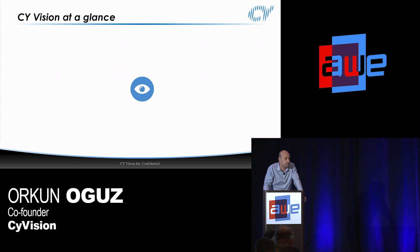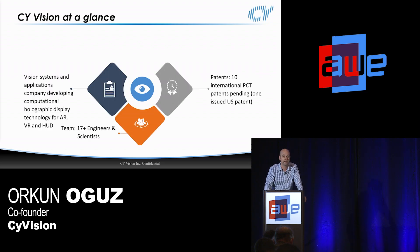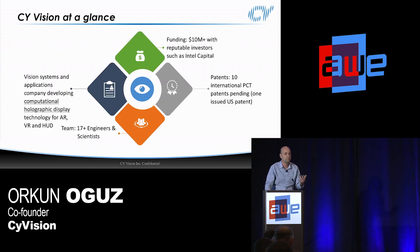We're a startup out of San Jose, around 17 people right now, and the core of what we're working on is computational holography. Our first application will be enterprise AR, but we have in our product roadmap HUD and consumer AR and VR as well.